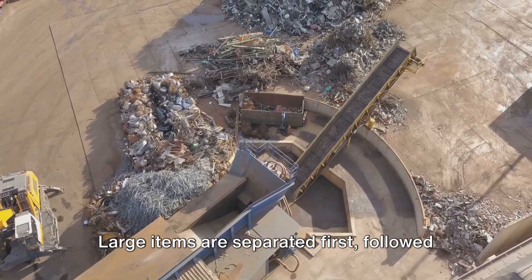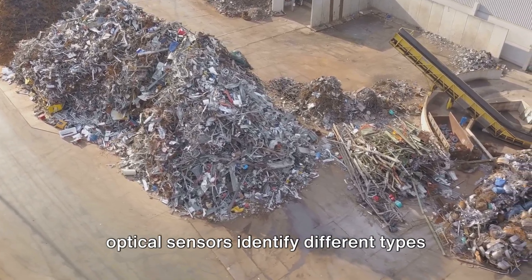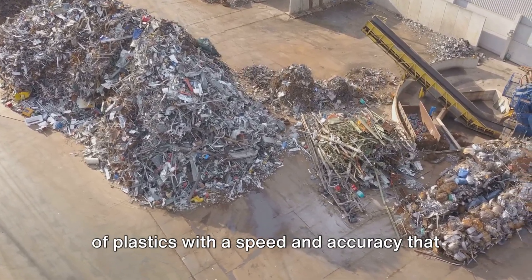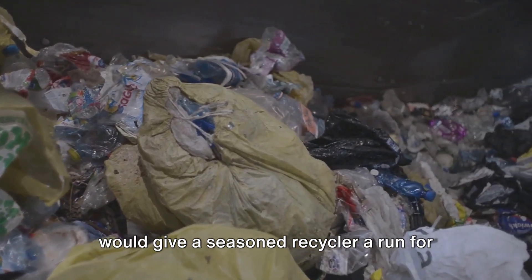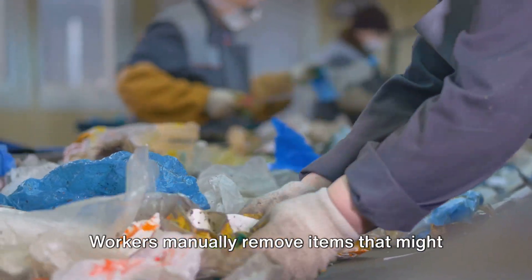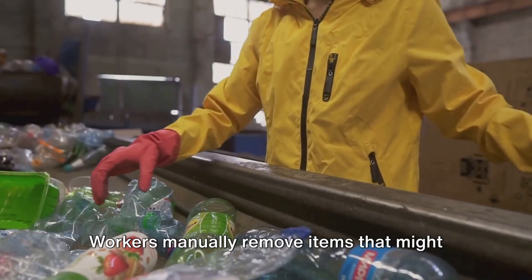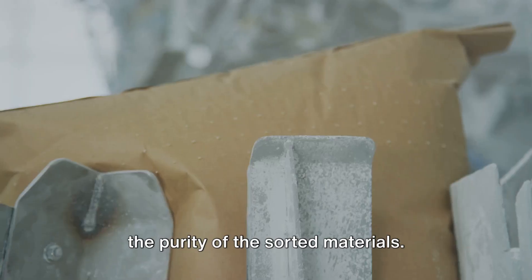Large items are separated first, followed by smaller ones. Metals are drawn out by magnets, while optical sensors identify different types of plastics with a speed and accuracy that would give a seasoned recycler a run for their money. And it's not all robotic — there's a human touch involved too.